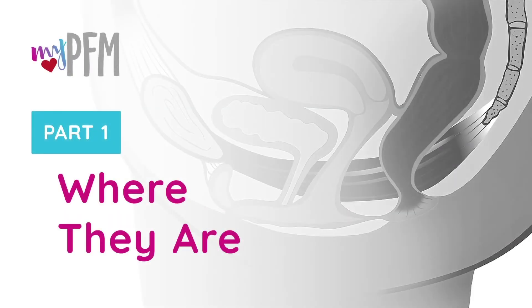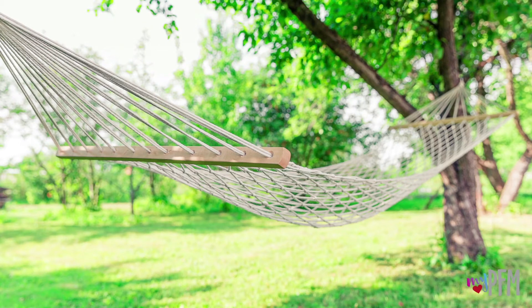Let's learn where the pelvic floor muscles are located. The pelvic floor muscles are a group of muscles at the base of the pelvis that function like a hammock.